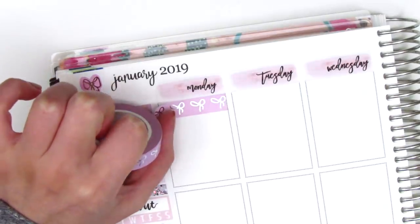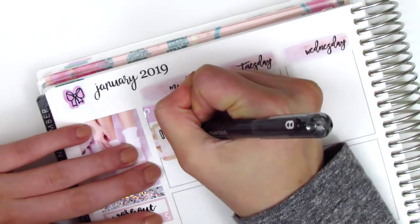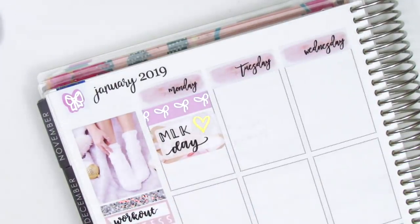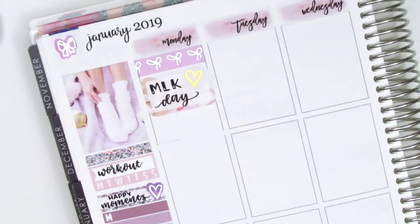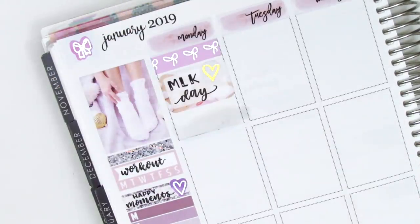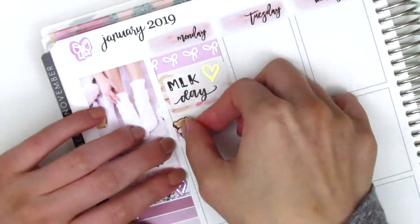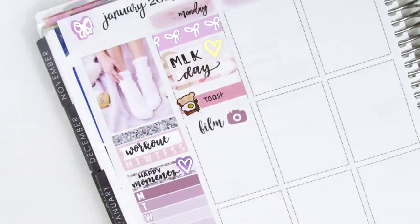Moving to Monday, I started by putting down the Simply Gilded bow washi, which matched this kit really well with the lavender color and silver foil. Monday was Martin Luther King Jr. Day, a national holiday, so I definitely wanted to mark that. I put it on a half box and pulled in a gold foil heart from White Deer Stationery. I used a little things strip to mark my breakfast — the toast sticker is from Happy Dia Stickers. My writing was a bit squished, so I used my undo to lift it and rewrote 'toast' instead.